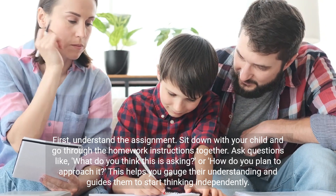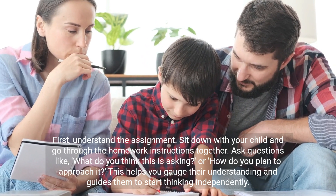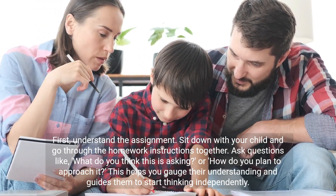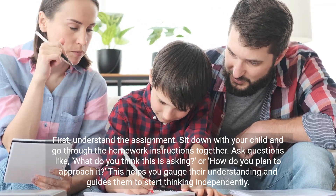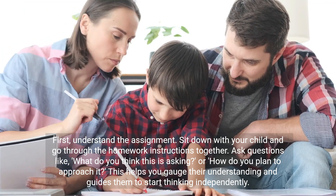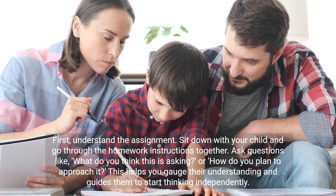First, understand the assignment. Sit down with your child and go through the homework instructions together. Ask questions like, what do you think this is asking, or how do you plan to approach it? This helps you gauge their understanding and guides them to start thinking independently.